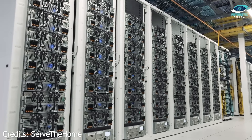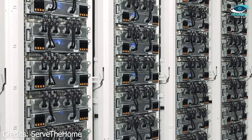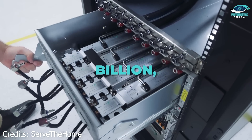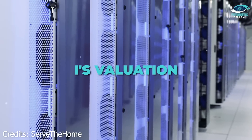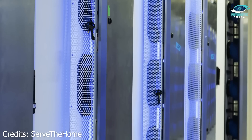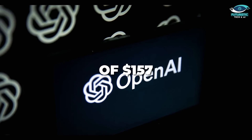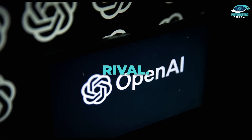Building the world's fastest supercomputer isn't cheap. Earlier this year, XAI raised $6 billion, valuing the company at $24 billion despite its infancy. Now Musk aims to push XAI's valuation to $40 billion, dwarfing smaller AI startups like Perplexity, valued at $8 billion. For context, industry giant OpenAI currently holds a valuation of $157 billion, making it Musk's most formidable rival.